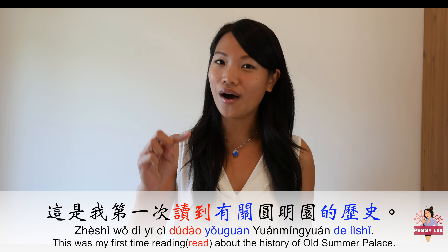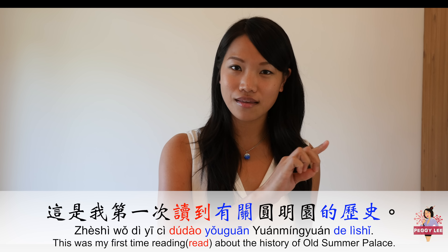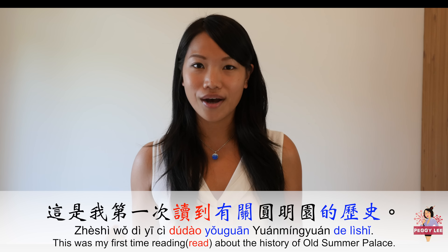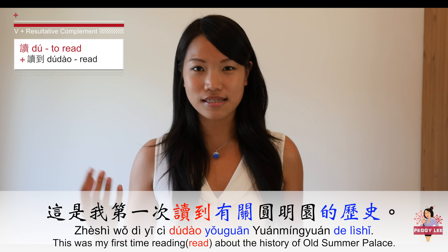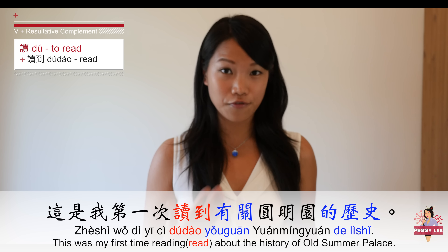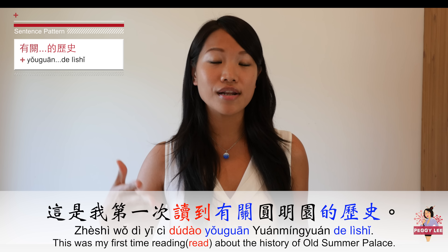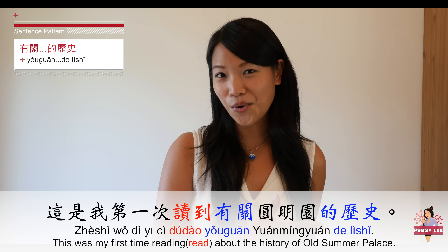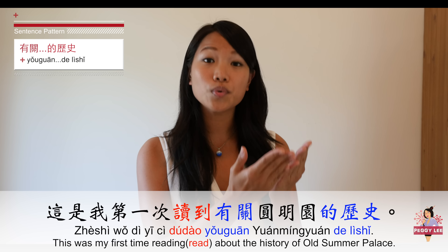If you were to read the history about Yuan Mingyuan, the Old Summer Palace, for the first time, you would say: 这是我第一次读到有关圆明园的历史。 This is I for the first time. 读 is the verb 'to read,' 到 is the resultative complement, 有关 means 'about' or 'related to,' 圆明园 is the Old Summer Palace, and 的历史 means 'history.' So: 'This is my first time reading about the history of Yuan Mingyuan.'